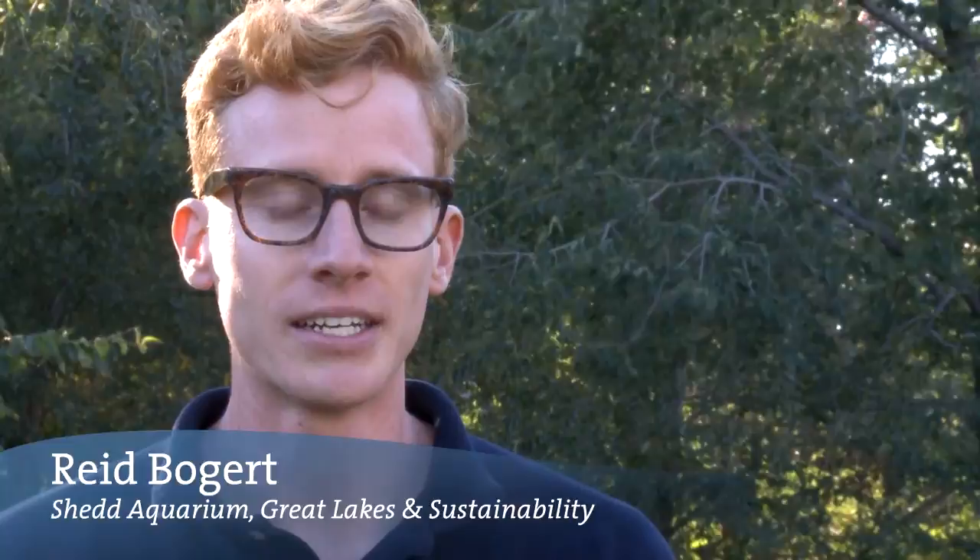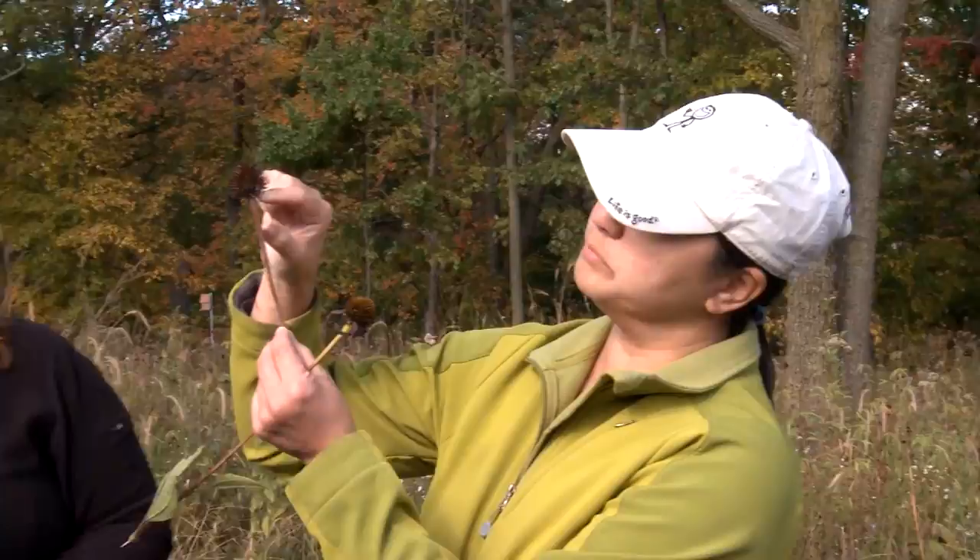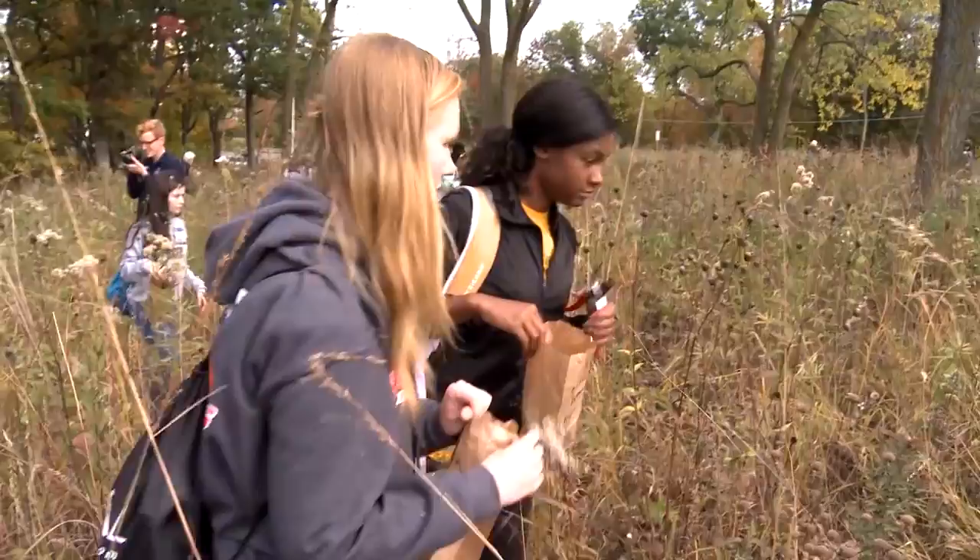Basically what we want to do to help bring back some of the native plants here is to collect the seed heads from three native species. This part of the plant is called a peduncle. We're doing black-eyed susans, wild bergamot, and purple coneflower.